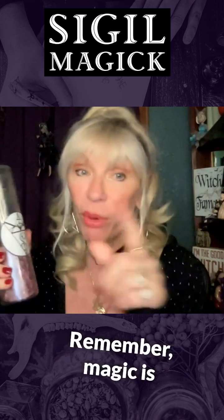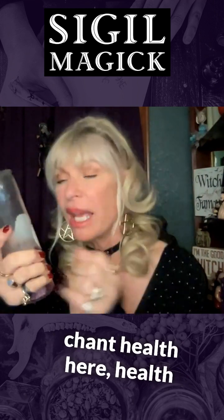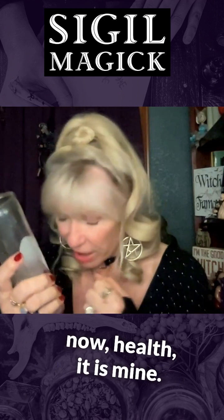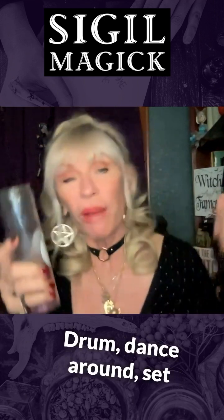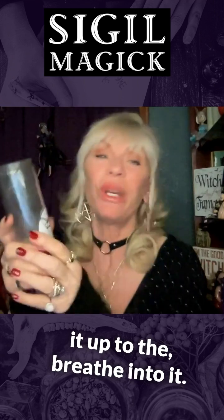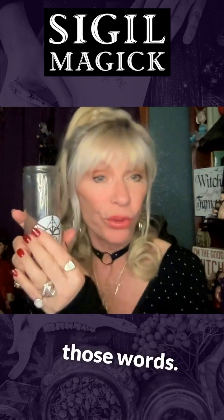Now you have to charge it. Remember, magic is intense. Whether you're visualizing yourself having it, whether you want to do a little chant — 'health here, health now, health it is mine, beauty here, beauty now, strength you are fine' — or drum, dance around, breathe into it. Now you have this beautiful charged sigil that contains all those words.